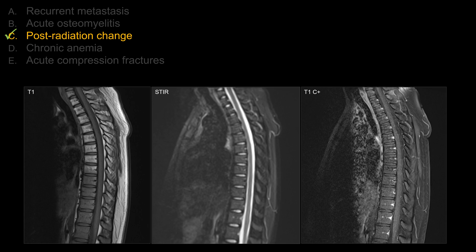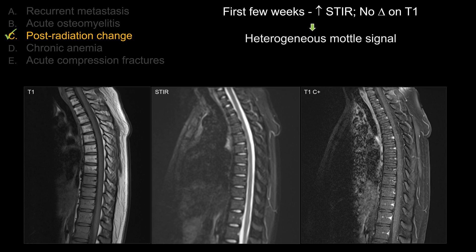For post-radiation marrow signal changes, immediately after radiation the marrow signal does not change much on T1 and T2. There is increased edema, so on STIR you can see increased signal intensity. Then the marrow signal becomes more heterogeneous and mottled in the next few weeks. After about a month, you will start to see that typical fat marrow replacement pattern, so it becomes brighter on T1 compared to other non-radiated levels.